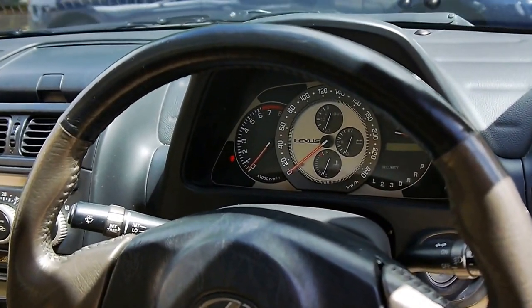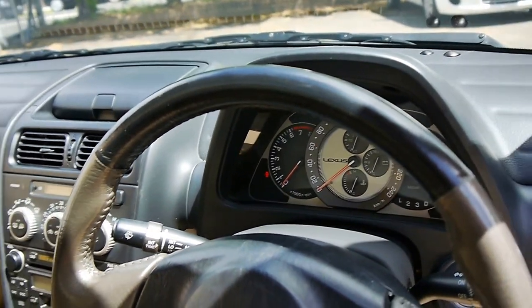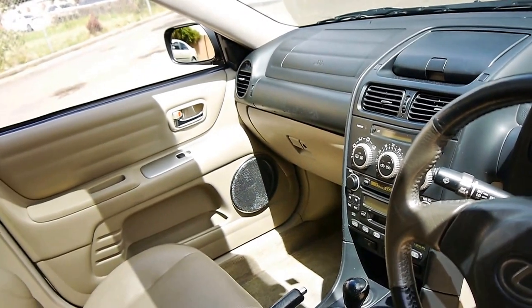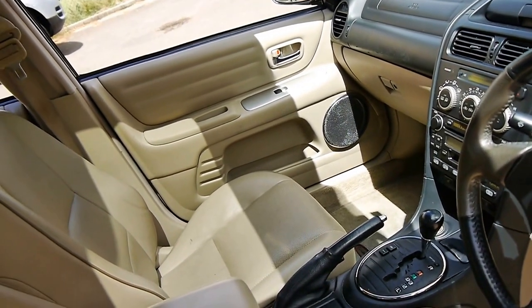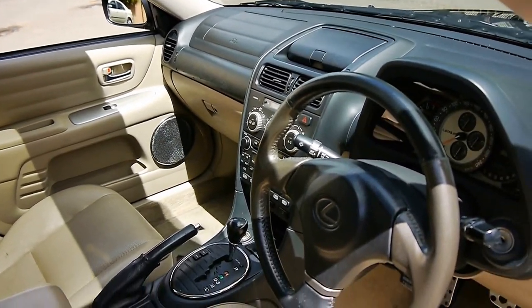Even the gauges at the front there — where it's got your fuel consumption, your speed — I believe that was designed to look like a Swiss watch, and it certainly does. It's also got a six-stacker CD changer, climate control, and a very reliable four-speed automatic transmission.